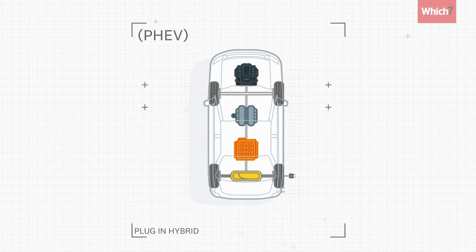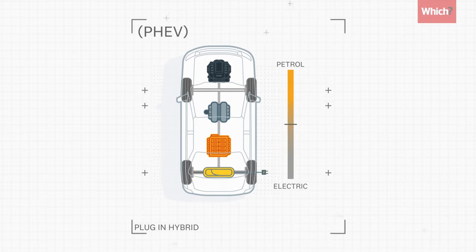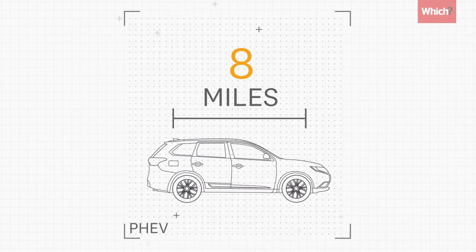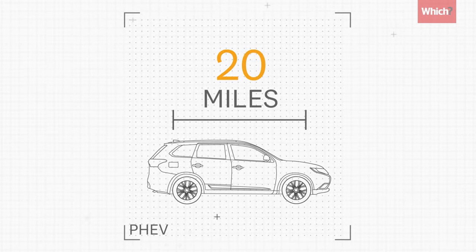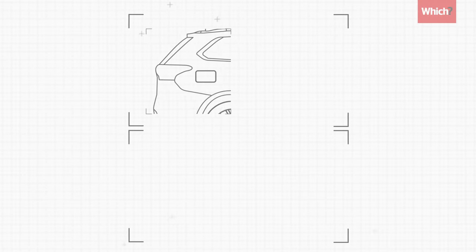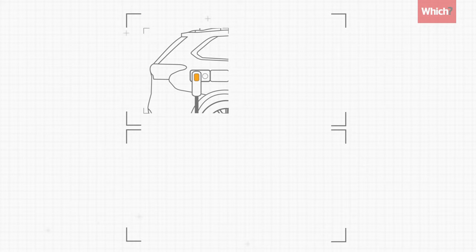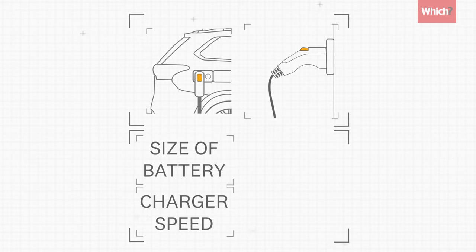Plug-in hybrids, also known as PHEVs, are a halfway house between petrol and full electric cars. Despite having smaller batteries than electrics, they can still be driven on electric power alone — normally for around 20 to 40 miles. For the best economy, you'll need to charge them from the mains regularly. The amount of time it takes depends on both the size of the battery and the speed of the electric charger.